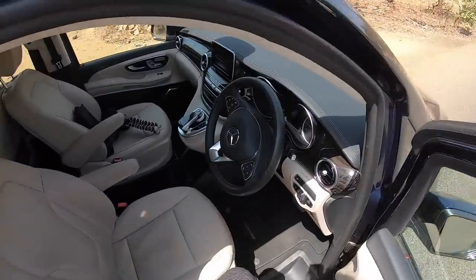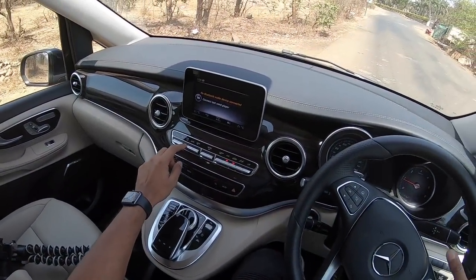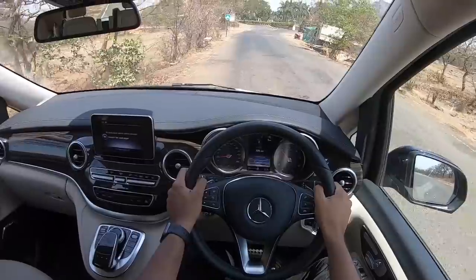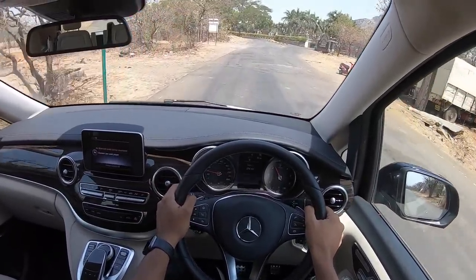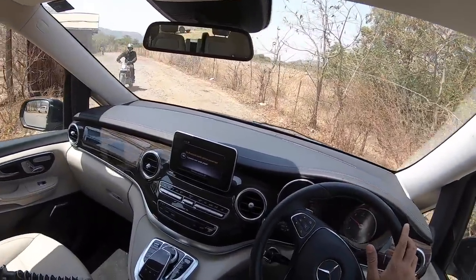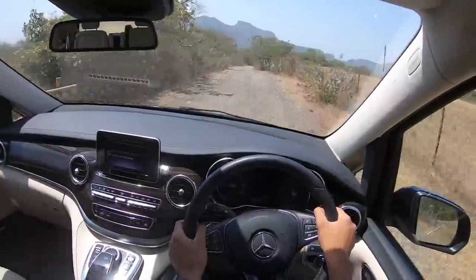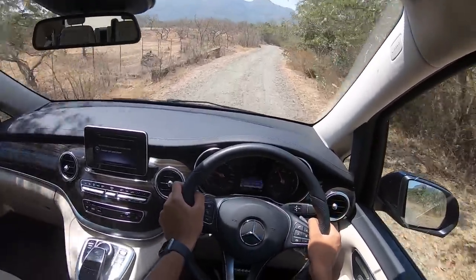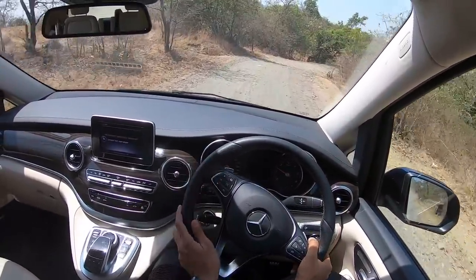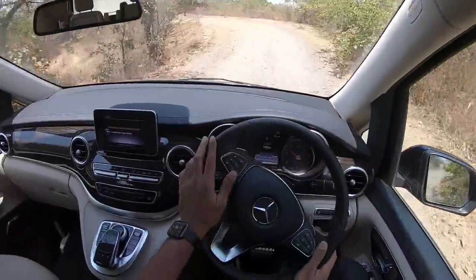The weather is hot. Let's get driving again. This is not really the place to drive the Mercedes V-Class, but being adventurous is always nice. Riding on this rough road, the car is absolutely composed — the ride quality is brilliant. It's a Mercedes after all. So there you have it — off-roading in a Mercedes V-Class, which is kind of weird. Anyway guys, this vlog is over. Bye-bye.